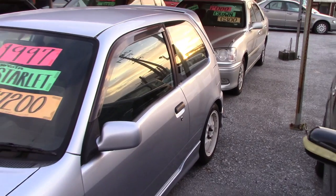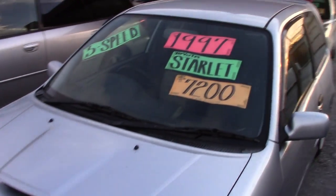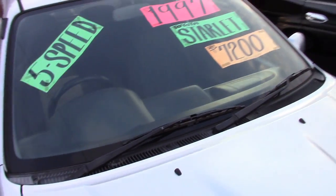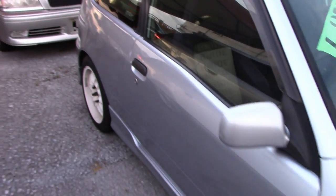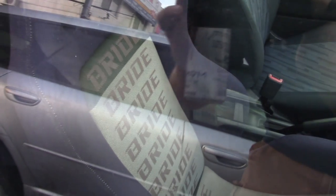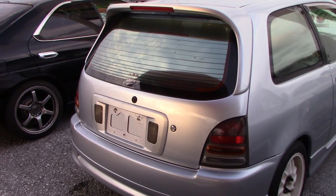The last interesting thing we're going to feature in this lot is this Toyota Starlet. This thing's pretty cool — $7,200, 5-speed. It's got a Bride seat in the driver's seat and a Momo wheel. I'd be in trouble if we were allowed to own more than one car per licensed driver in our family here — I'd have too many cars.